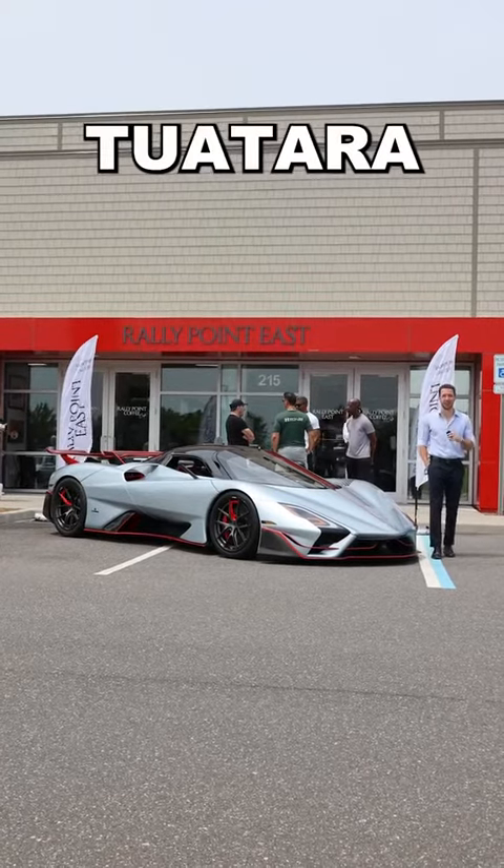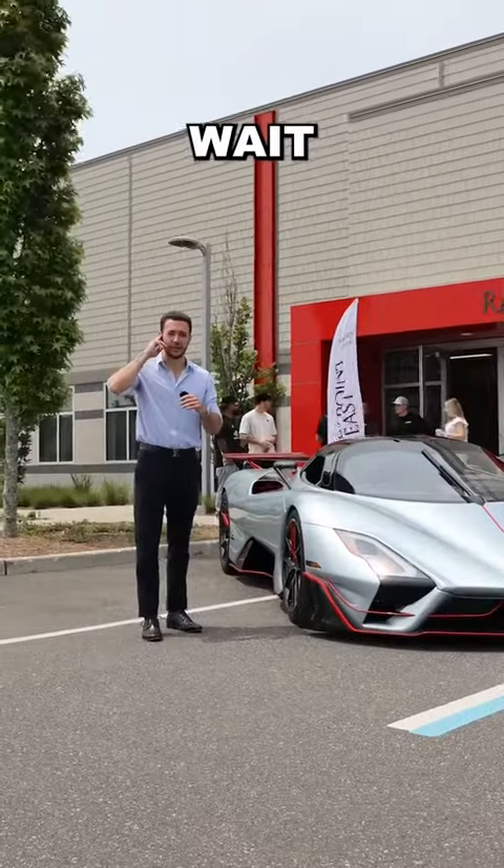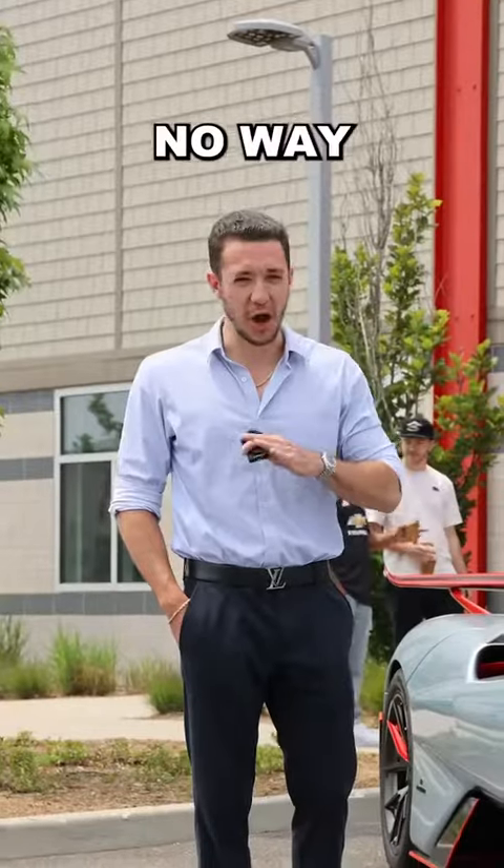Let's have a look at the SSC Tuatara Striker. This might be the best thing to come out of Europe in decades. Wait, this just in — it's from Washington. No way this thing's American.